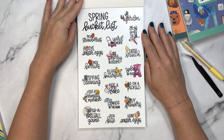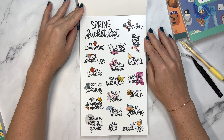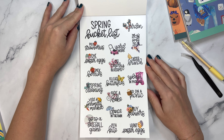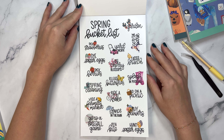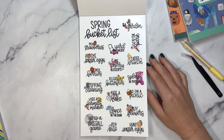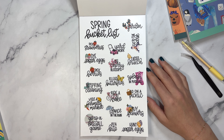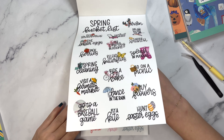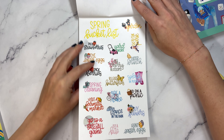So we have the spring bucket list: pick strawberries, dye Easter eggs, pick berries, spring cleaning, visit a farmer's market, go to a baseball game, yard work, see cherry blossoms, release butterflies, ride a bike, dance in the rain, fly a kite, garden, go to the park, Easter brunch, splash in puddles, go on a picnic, buy flowers, hunt Easter eggs. And then in color.